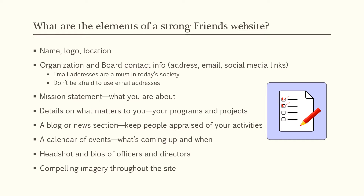So what are the elements of a strong Friends website? You need a name, a logo, and a location identified. Your organization and board contact information should be there so that if someone wants to connect with the president or the membership chair, they know who those people are, and with one click they can send an email to that individual. Email addresses are a must in today's society — don't be afraid to use them. You may get spam occasionally, but you can usually tell immediately that a suspicious email is not from a legitimate source.